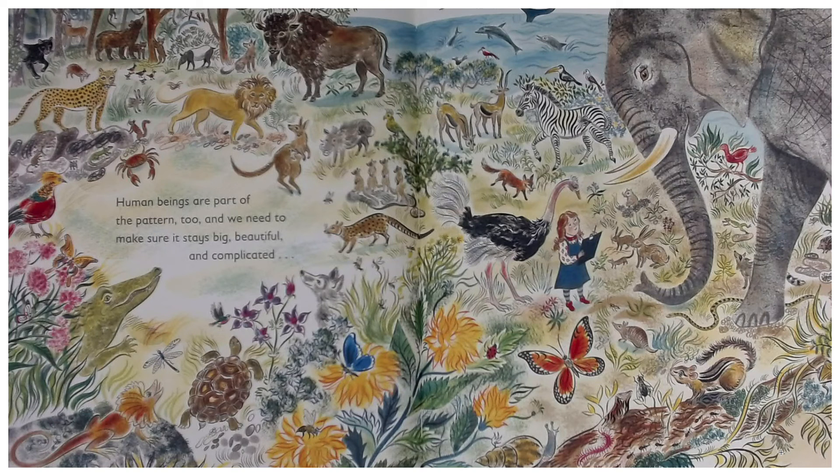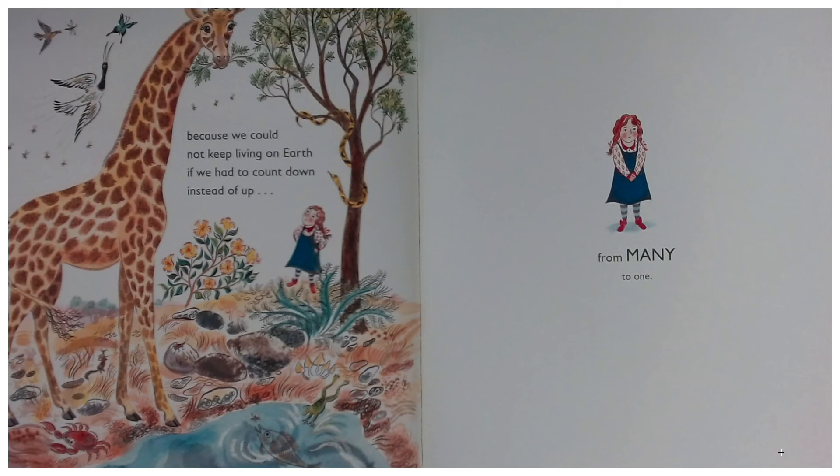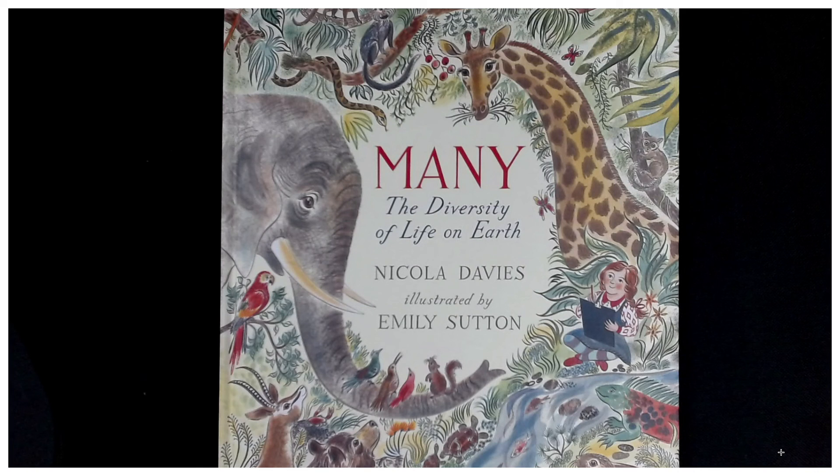Human beings are part of the pattern too, and we need to make sure it stays big, beautiful, and complicated. Because we could not keep living on Earth if we had to count down instead of up — from many to one. Many: The Diversity of Life on Earth, and what we, as a community of human beings, have as a responsibility to keep our Earth healthy and alive.